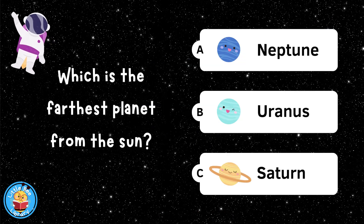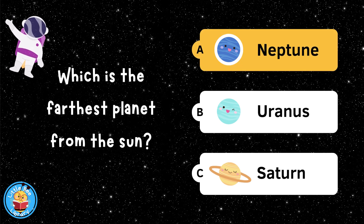Which planet is farthest from the sun? Neptune.